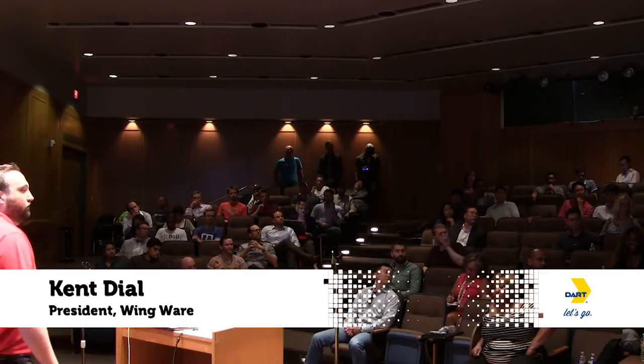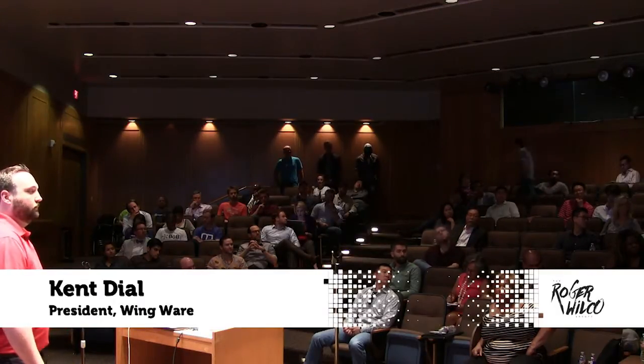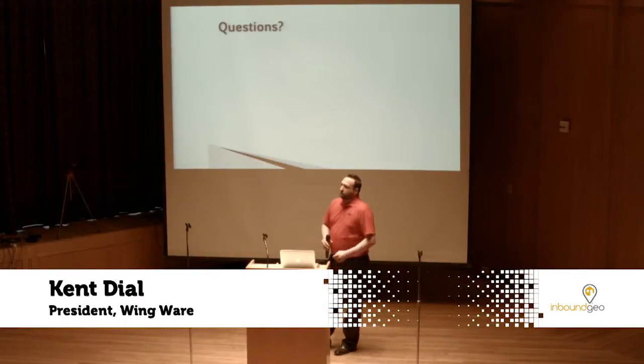On the onboarding challenge — not necessarily the retraining cost side, but the idea of giving people on the ground access to their phones on a regular basis — have you found that that's distracting? Is there any downside to having a mobile application accessible on their phone, or is the airline or airport forced to give field employees new devices?